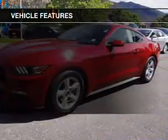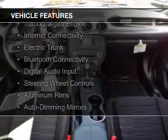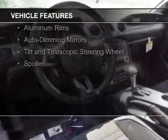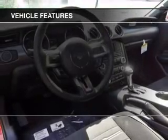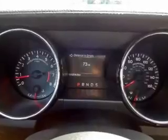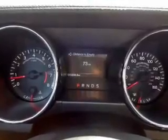The features include a turbocharger, internet connectivity, electric trunk, Bluetooth connectivity, digital audio input, steering wheel controls, aluminum rims, auto-dimming mirrors, a tilt and telescopic steering wheel, and a spoiler.